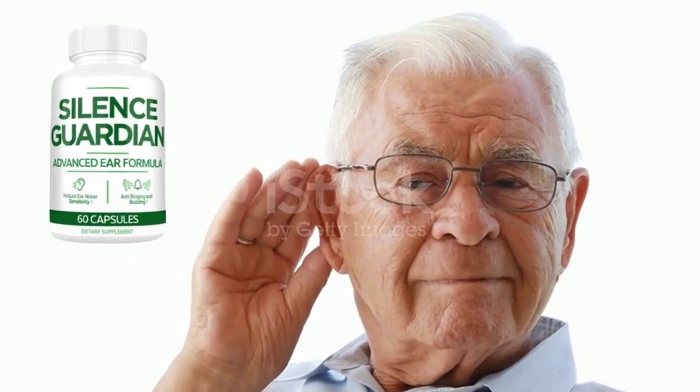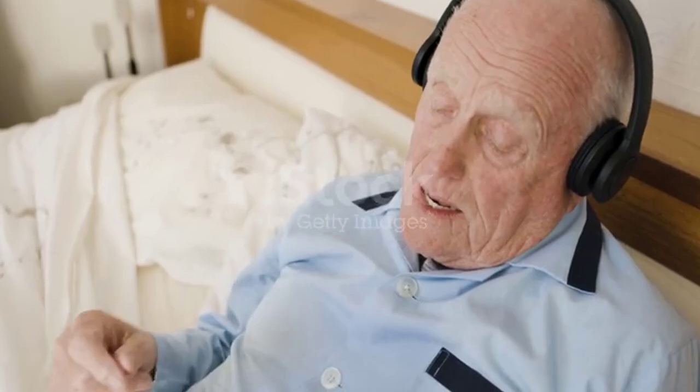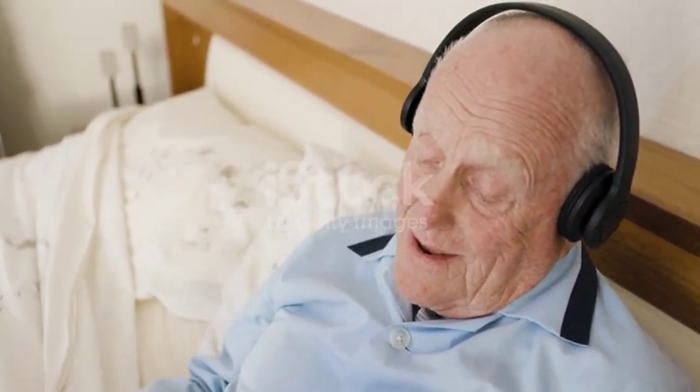For Silence Guardian to work, you need to take the treatment seriously, or else you won't see great results. The correct way to use Silence Guardian is to take two capsules every day without interruptions, as this will be essential for your results. It is important that you follow the treatment for at least four months. You can see initial results within the first month, but most people have better results after three months of use.